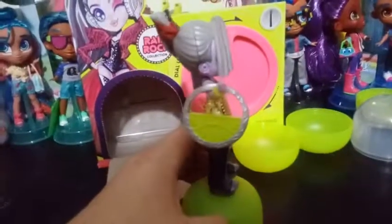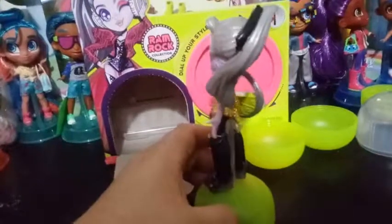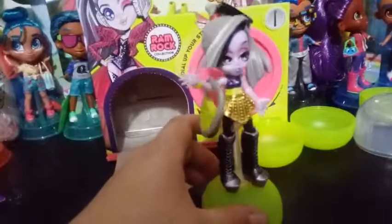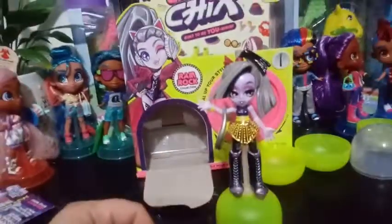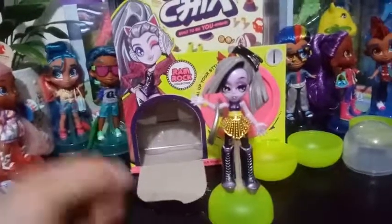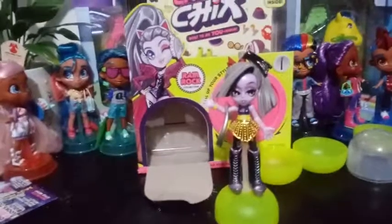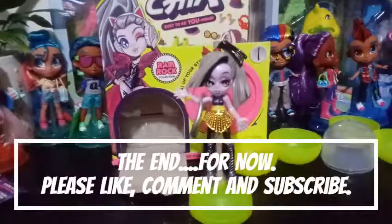I'll just do a little turn here and show you guys how she looks. I love the gold with the black — it's beautiful. So that's all I have for you guys today. I'm excited to add her to my collection. I don't know how it became a collection — it was supposed to be four and now it's eight. I will see you guys in the next one. Bye guys!